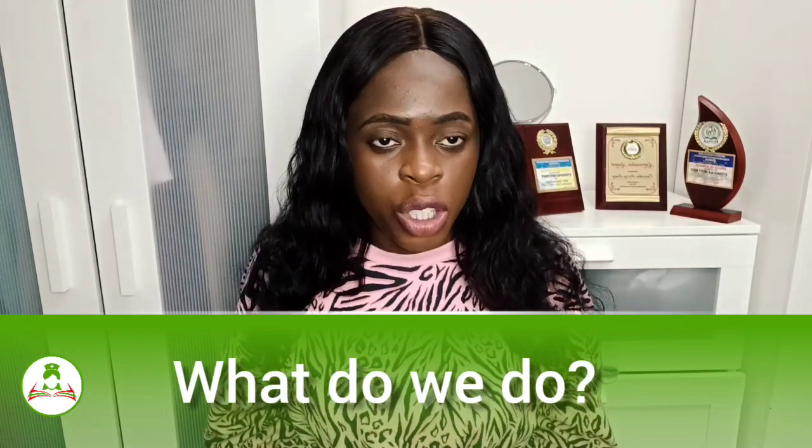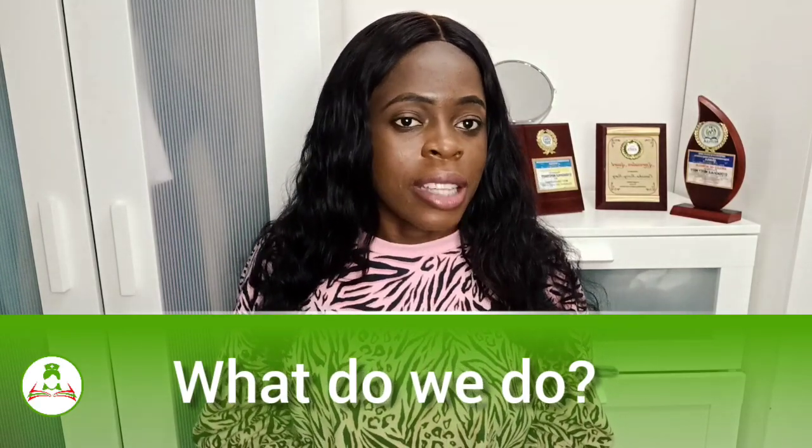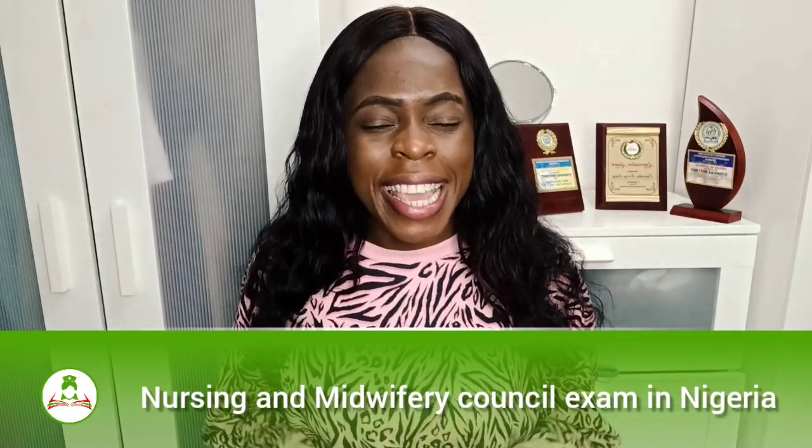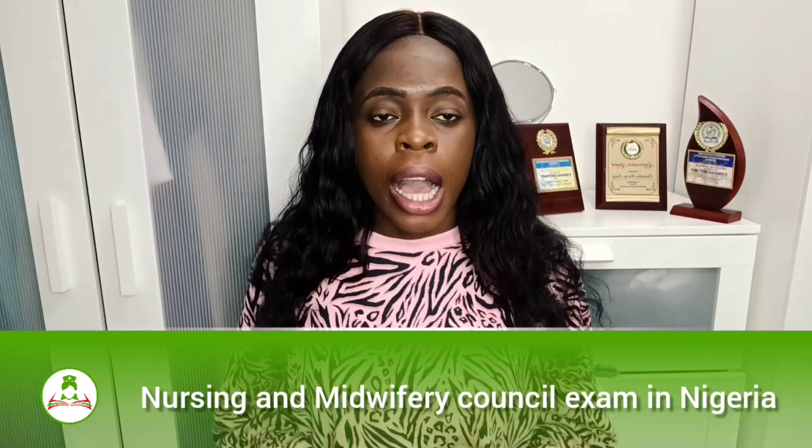For those asking what we do at Nurses Lecture Room: we prepare students for the Nursing and Midwifery Council exam. That is the first and most major thing we do. How do we do that?